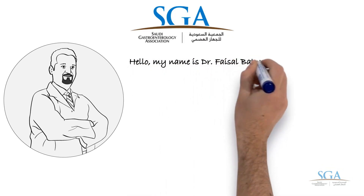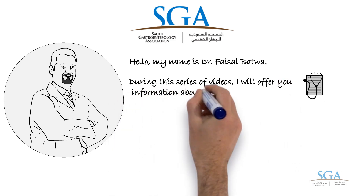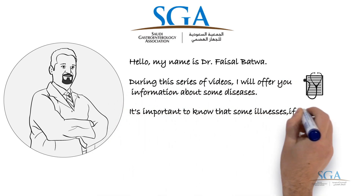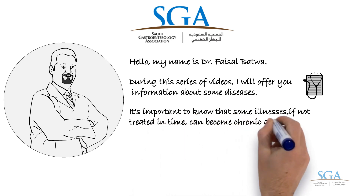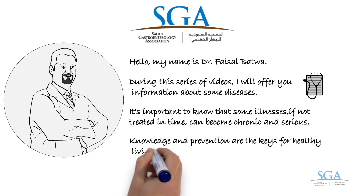Hello, my name is Dr. Faisal Bhattwa. During this series of videos, I will offer you information about some diseases. It's important to know that some illnesses, if not treated in time, can become chronic and serious. Knowledge and prevention are the keys for healthy living.